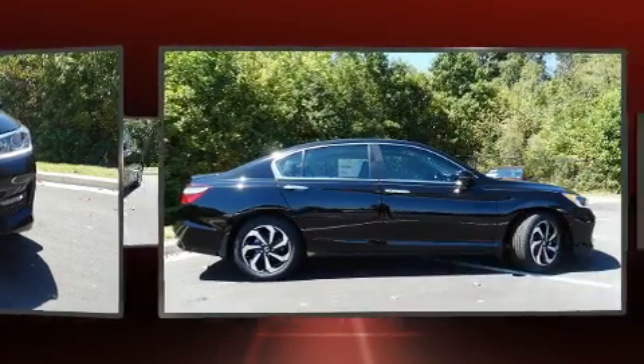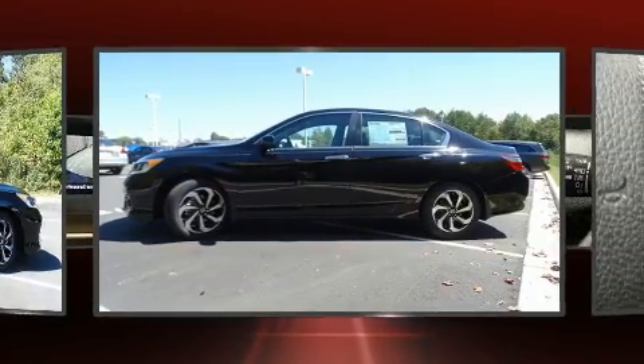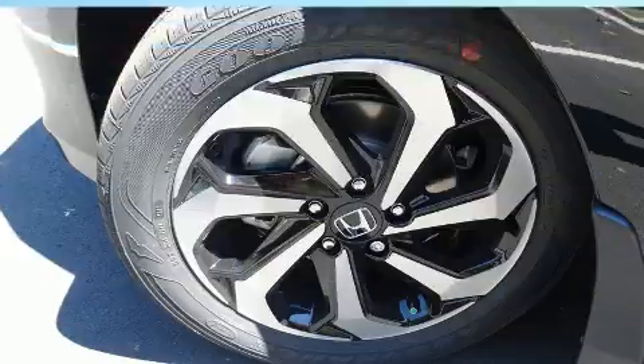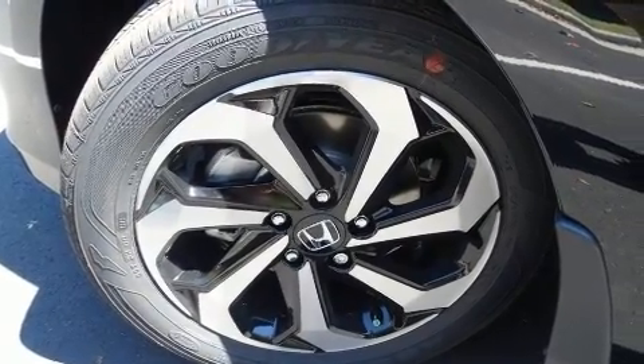Honda prioritized comfort and style by including leather upholstery, one-touch window functionality, a power seat, an automatic dimming rearview mirror, power moonroof, and seat memory.